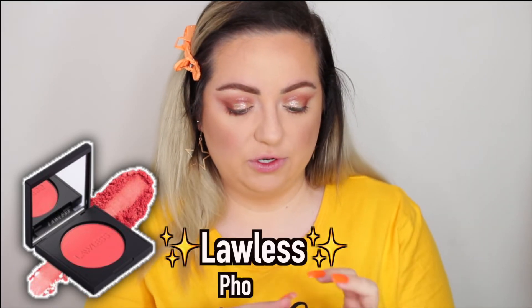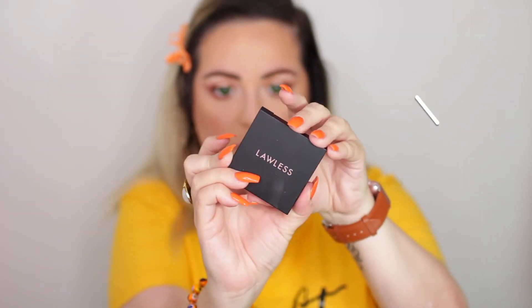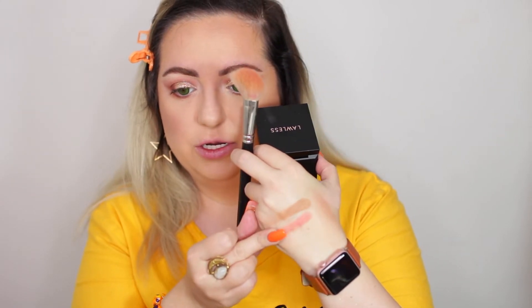I do have one more blush and I'm just gonna layer them — we're allowed. This is from Lawless — actually my first product from Lawless I've ever owned. This is the Phoenix Make Me Blush Velvet Blush. It's really small compared to the Patrick Ta one — obviously it's not a duo. This is a very bright shade. I want to swatch it first. It feels so buttery and smooth. I really like the shade. It is very pigmented, that's for sure, but it is so pretty. I've been on a blush kick lately.